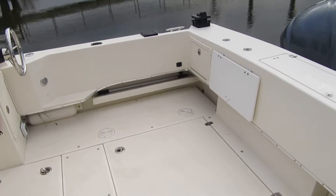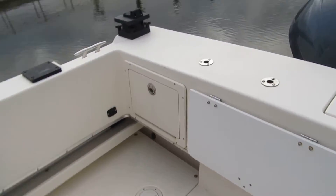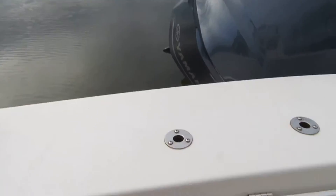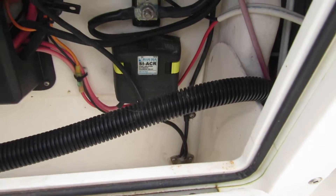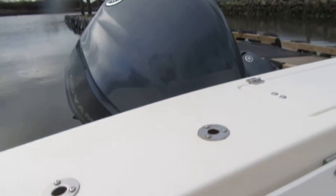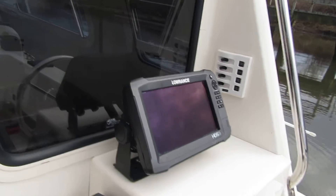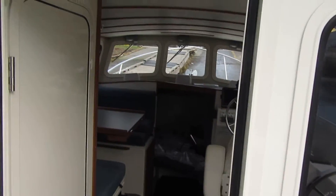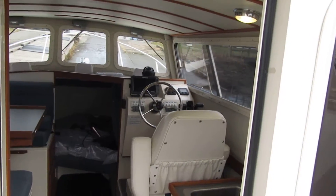We just dropped this in the water for the first time — it doesn't get any better than this. First thing we're going to do is turn the battery switch on. They're located in the rear aft starboard cockpit. It's got a Blue Seas automatic charging relay system, a nice little feature. It's also got electric Scotty downriggers included — that's a $2,000 feature. No better downrigger out there in the market today than Scotty, and they come with a lifetime warranty.